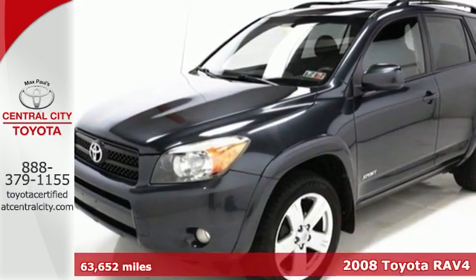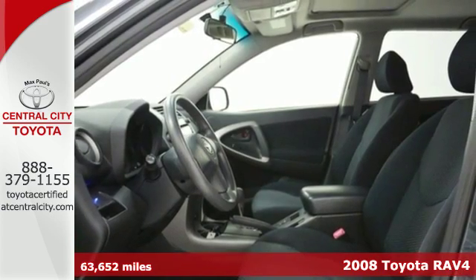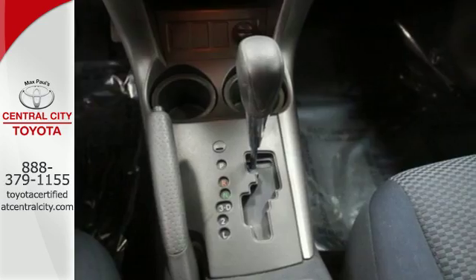Here's a 2008 Toyota RAV4. Advanced engineering features include driveline traction control, four-wheel anti-lock brakes, electronic stability control, and more.